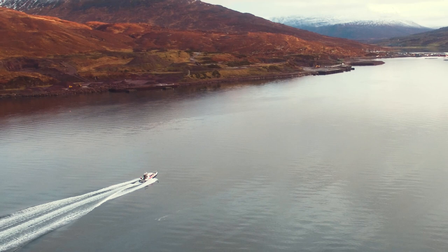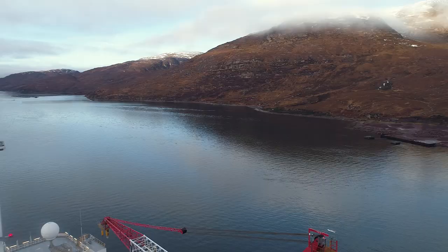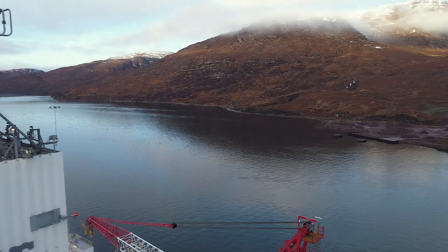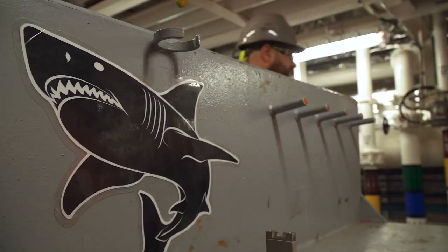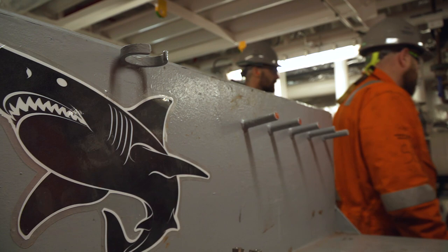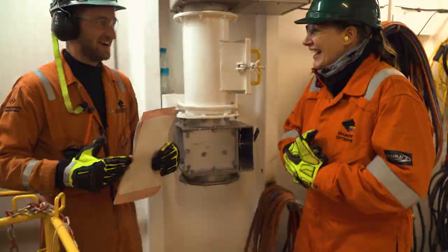I've worked for Diamond Offshore for 19 years and in that time I've seen a lot of change in the industry. This rig stands out. This thing is the Rolls Royce of rigs. We have a fantastic crew that come here and they come to the Ocean Great White family.